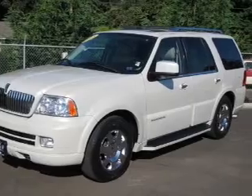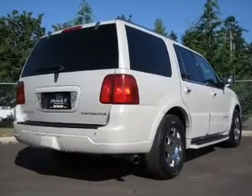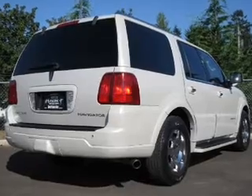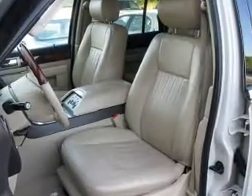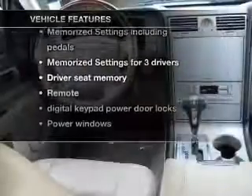Premium wheels lend a distinctive appearance. The anti-lock braking system will help deliver you safely to your destination. Enjoy the flexibility of multi-zone temperature controls and pamper yourself with memory settings, plus enjoy these notable features included in this vehicle.